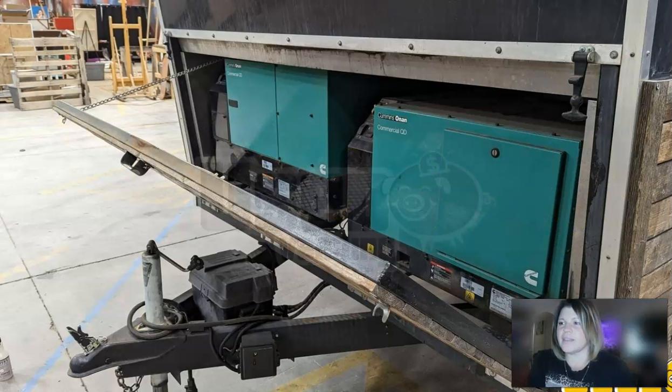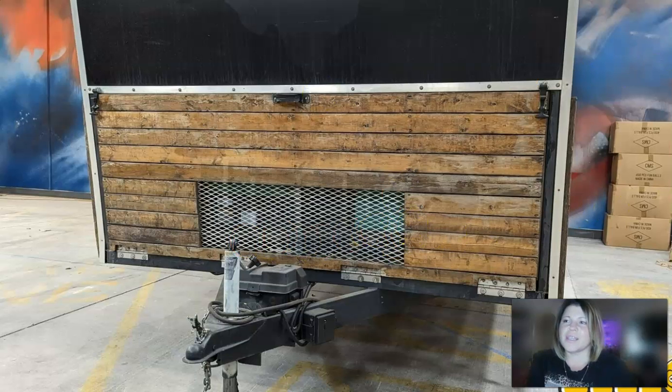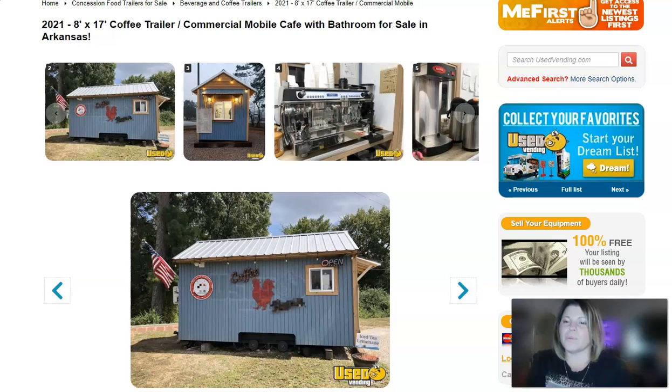Another view of the coffee machines and some storage. The generators, like I said, are built into the front of the trailer, and then the exhaust comes out the side right here. Pretty cool item.